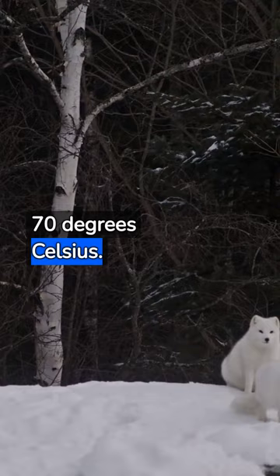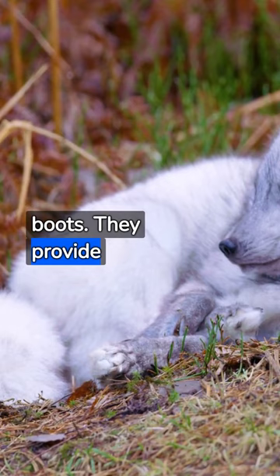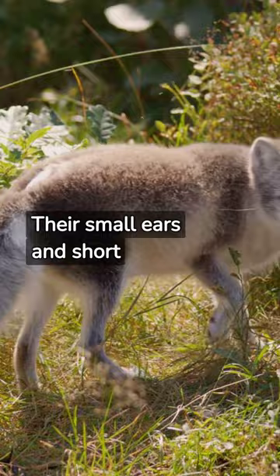Their feet, covered in fur, serve as built-in snow boots. They provide traction on the icy terrain while also preventing heat loss. Their small ears and short muzzle also follow this principle, trapping warmth effectively.